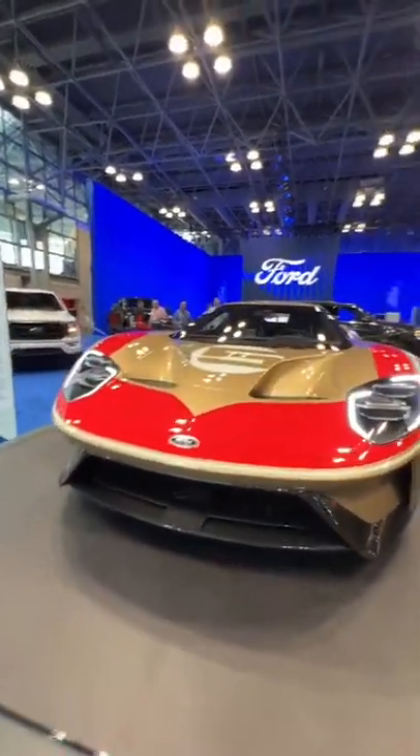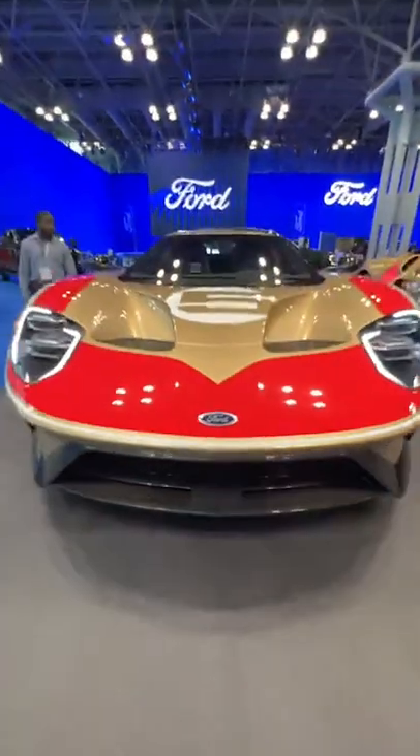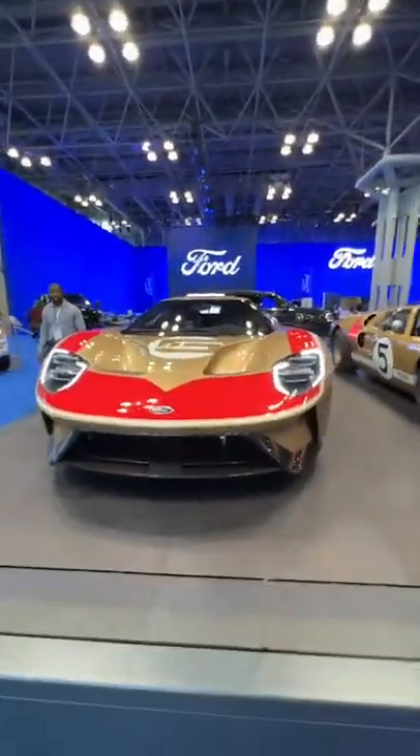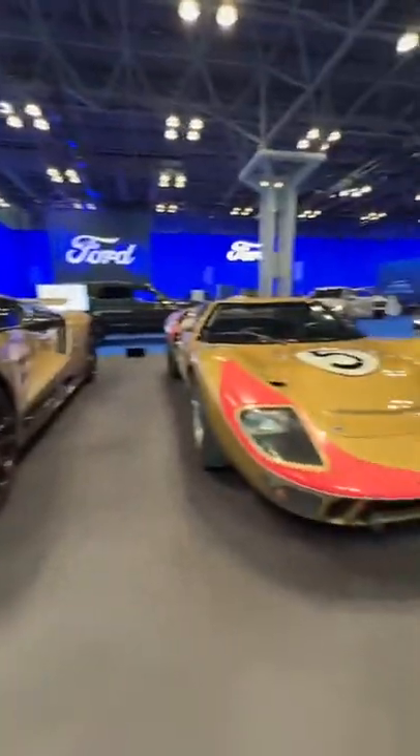I have a whole YouTube video coming on this show soon. Look at all that carbon. Heritage Red, Gold's Paint, White No. 5 Roundels. What an awesome tribute.